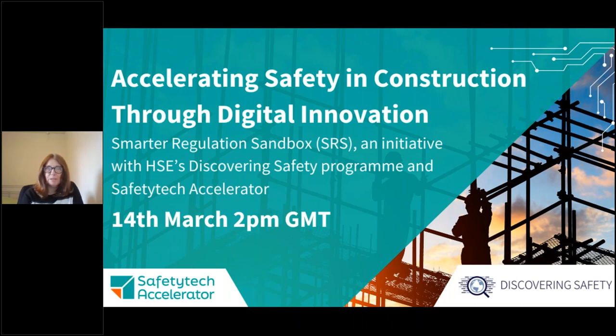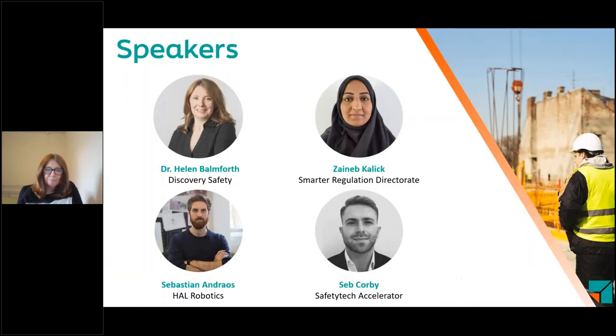Hello everybody and welcome to our Smarter Regulations Sandbox launch webinar. I'm Helen Barforth and I'm the Head of Data Analytics at the Health and Safety Executive. I'm the Programme Director for Discovering Safety and I'm also the Programme Lead for this new project. I'll be joined today by my colleagues Zeynep Zalek from the Smarter Regulation Directorate, Seb Andras from HAL Robotics and Seb Corby from the Safety Tech Accelerator.